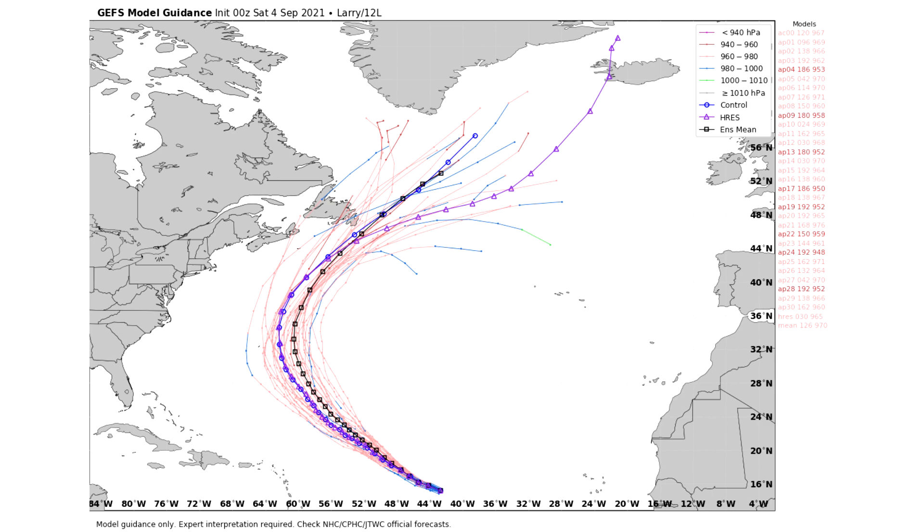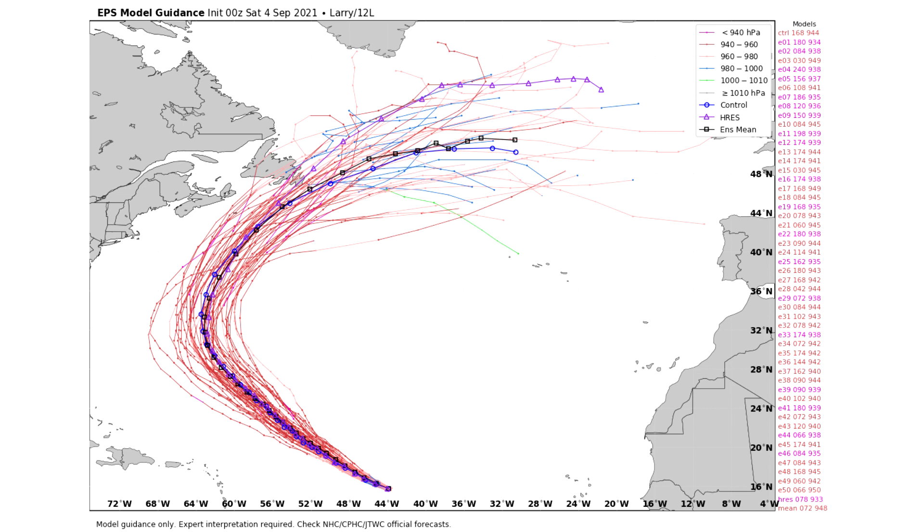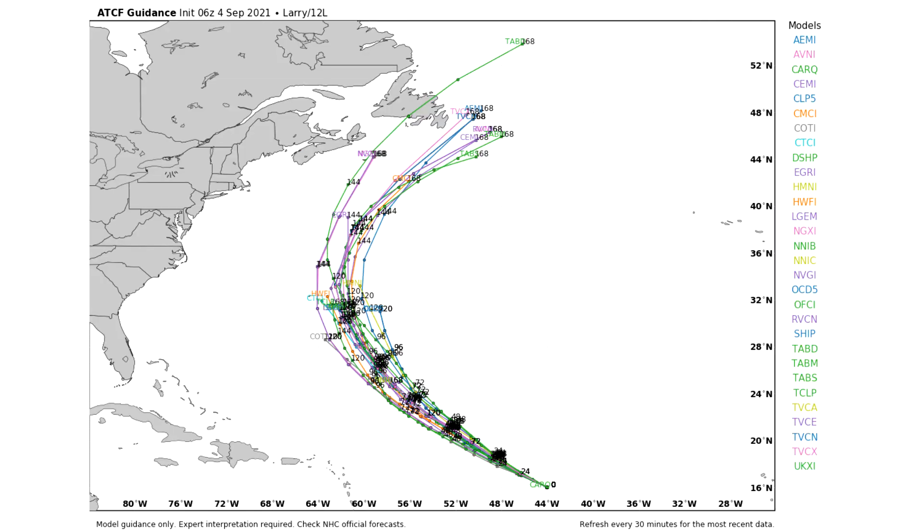Here's some of that spaghetti model guidance — our GEFS model has it remaining a very strong low-pressure system for a very long time, with a lot of solutions bringing direct impacts onto Nova Scotia and Newfoundland. That's that 20% chance I mentioned. Here's the European model spaghetti guidance, and it's the same thing — about 30% to 40% of those hitting Canada. The individual models show only one Canada impact clearly, but a lot of those are too close for comfort, and with one or two westward shifts — which isn't far-fetched — a majority would have this one directly impacting Canada. It could just as easily shift east, which would be very good news.